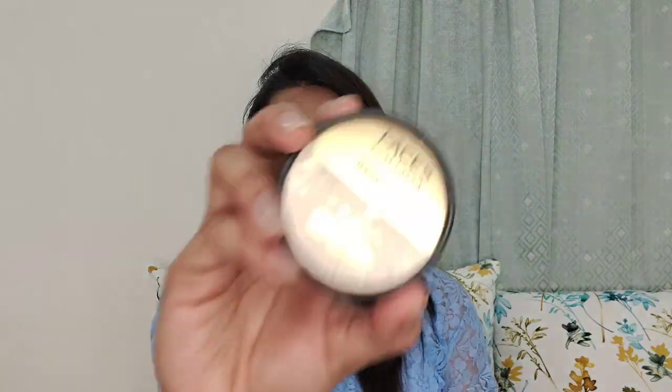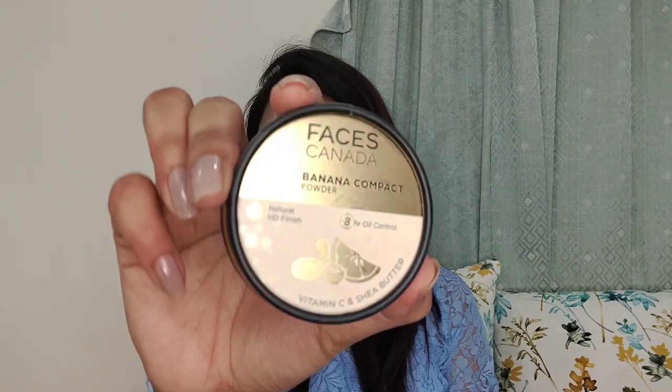So this is called Banana Compact Powder and here is the outer packaging. This is cardboard packaging. I bought it online and it was delivered in about 3 to 4 days. Let me show you the actual packaging and what it looks like.